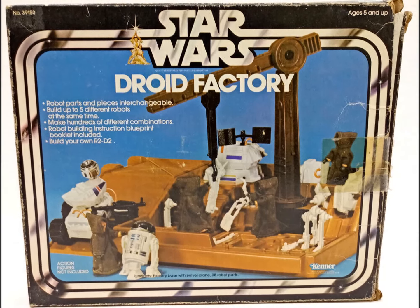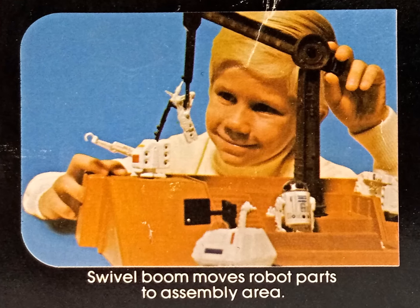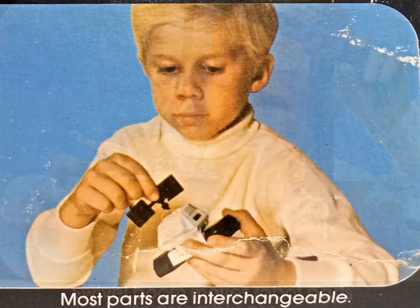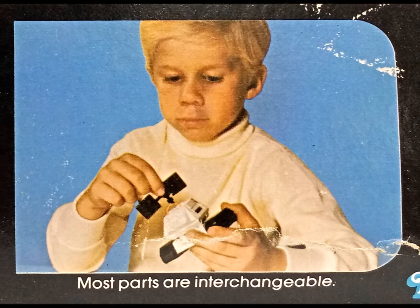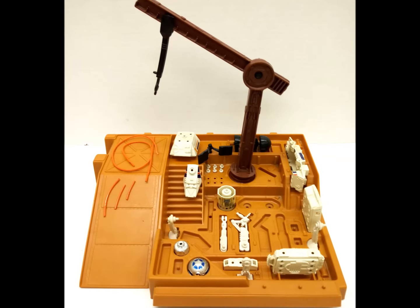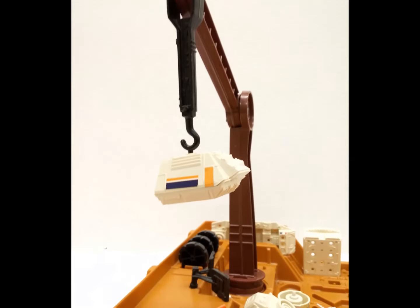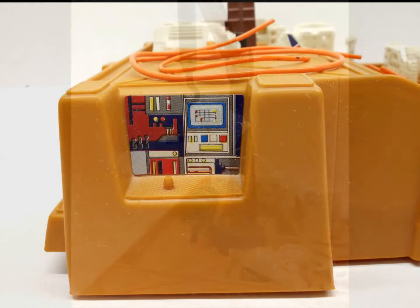I grew up Star Wars and spent a lot of time in Kenner's Droid Factory. It was the place to be. Both a playset and a toy laboratory, the item offered remarkable value for the price. Thirty-three interchangeable parts allowed you to assemble a variety of robotic companions, scaled to your three-and-three-quarter-inch figures, including an R2-D2 complete with third leg.